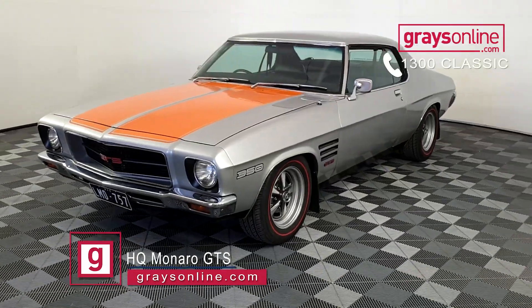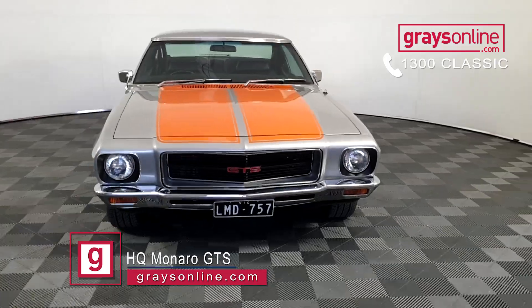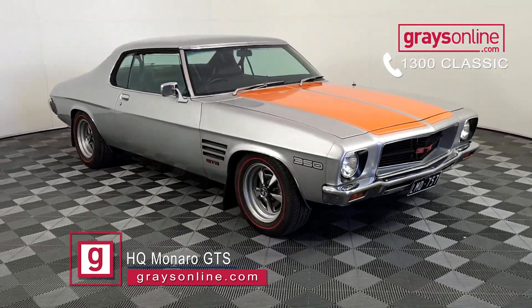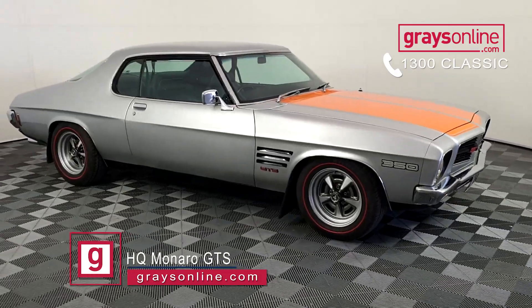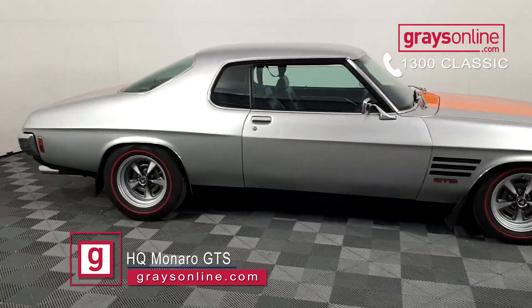This car really is a nine out of ten. It's a very striking car — it's still got the original nice, clean factory lines, but running a very healthy 350 four-speed manual transmission and the correct diff. Factory tinted windows on the car as well, and just an absolute stunner.